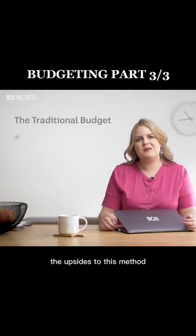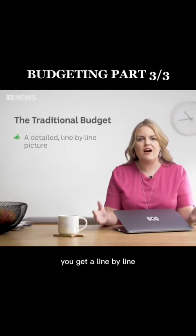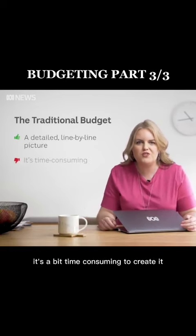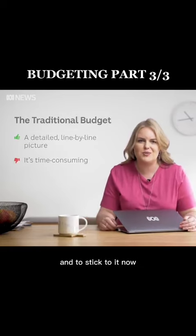The upsides to this method: it's detailed. You get a line-by-line picture of what your spending habits are. The downsides: it's a bit time-consuming to create it and to stick to it.